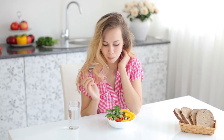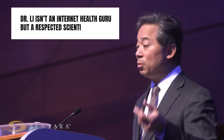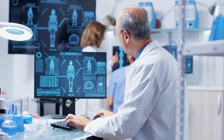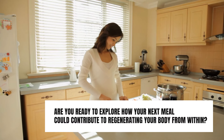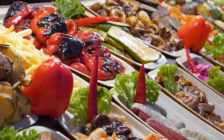I understand some skepticism may arise — this might sound too good to be true. However, Dr. Lee isn't an internet health guru, but a respected scientist whose groundbreaking work is reshaping the medical community's understanding of nutrition. His research is backed by rigorous studies, much of which has been published in peer-reviewed journals. Are you ready to explore how your next meal could contribute to regenerating your body from within? After this video, your perspective on salads will forever be transformed.